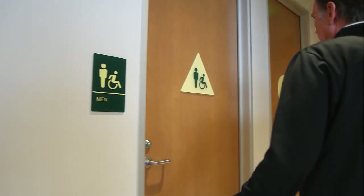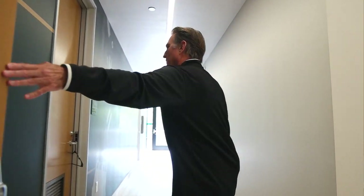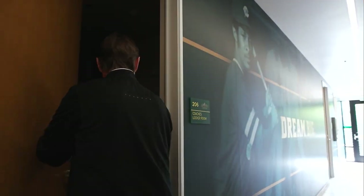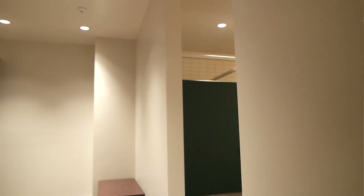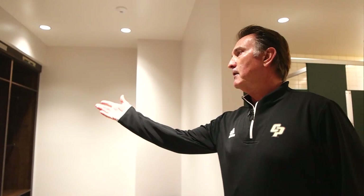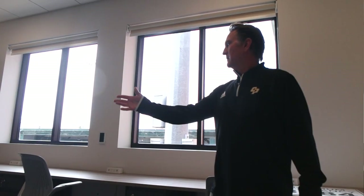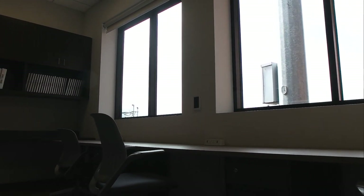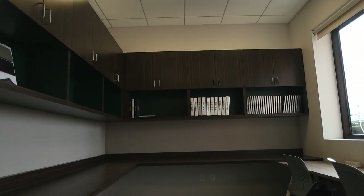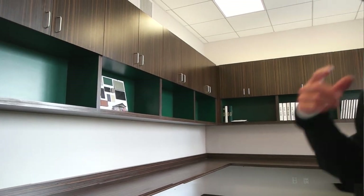We have restrooms, and then we enter into our coaches locker room, which has lockers for five coaches, restrooms, and showers. This is our manager's office and volunteer assistant coach area. We have plenty of storage room. Our managers will be here with their laptops helping with scouting reports, recruiting, and analytics. They're a big part of our program now.